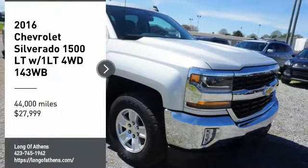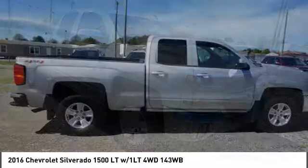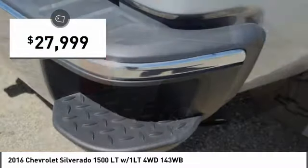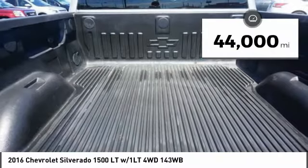Come test drive the 2016 Silverado 1500. The Chevy Silverado 1500 has the lowest cost of ownership of any full-size pickup and is priced below $30,000. This vehicle has less than 45,000 miles.